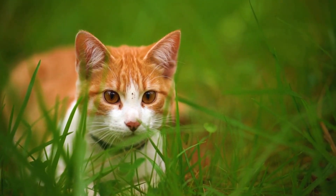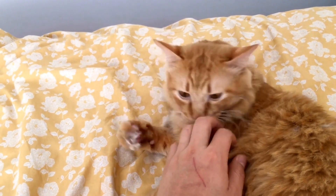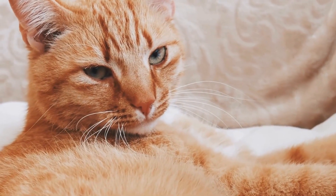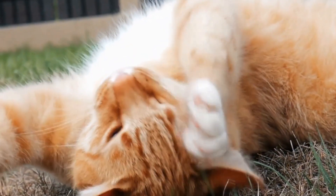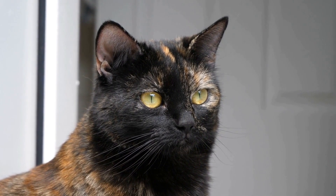In some cases, cats may need some additional reinforcement to use a specific type of cat litter mat. Positive reinforcement techniques such as praise, treats, and play can be effective in encouraging the desired behavior. Whenever your cat uses the new mat, reward them with a treat or praise to strengthen the association. It is important to note that not all cats can be successfully trained to use a specific type of cat litter mat. Some cats may have their own preferences that cannot be changed. If you have tried different training techniques and your cat still refuses to use the new mat, it is best to respect their preferences and find a solution that works for both of you.